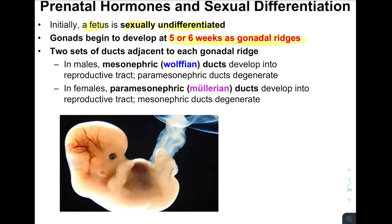Internally, what we have are two sets of ducts that are right next to each other. Basically, what's going to happen is that one of these ducts will remain while the other one degenerates. If we end up being male, it will be the Wolffian duct that remains. If we end up becoming female, it will be the Mullerian duct that remains, and the other one will degenerate.